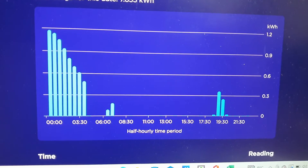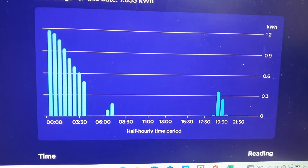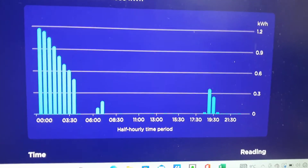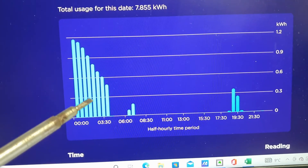Now I might have to put that up, obviously, because when my tariff ends I'll be paying a lot more for gas and electricity. But this is the sort of graph we are looking at that we need to attain with the system and the modifications made.